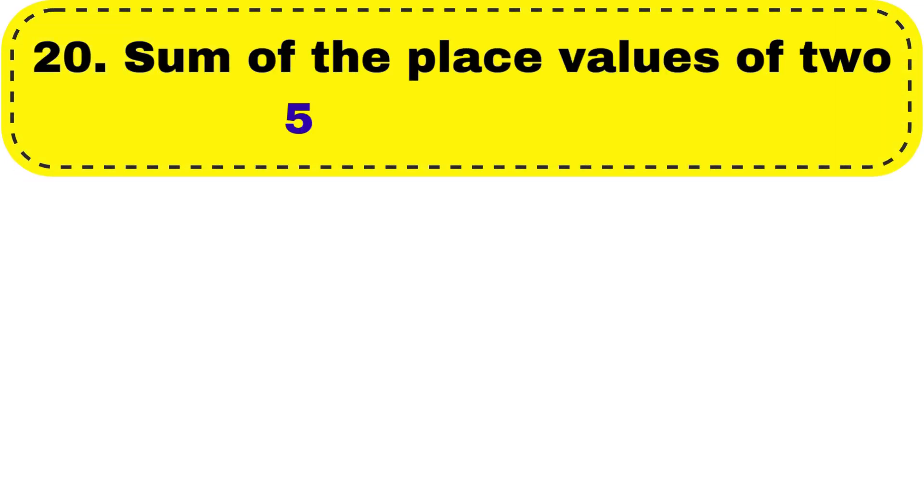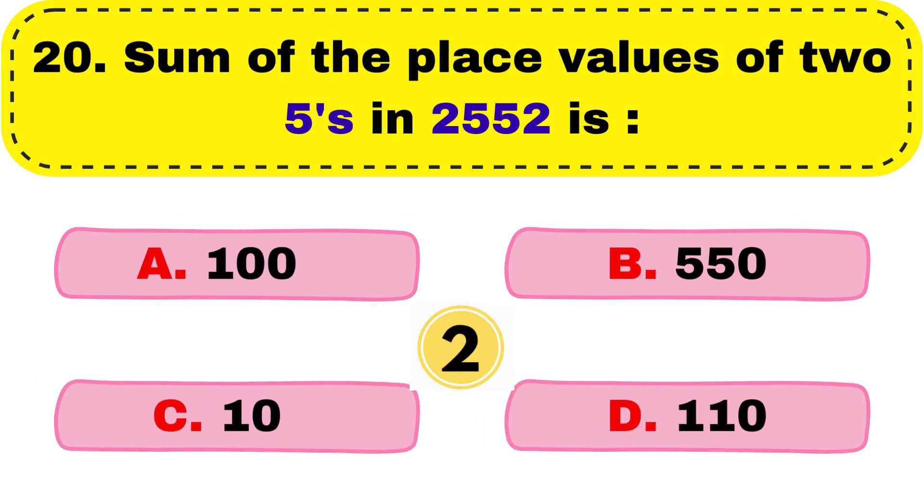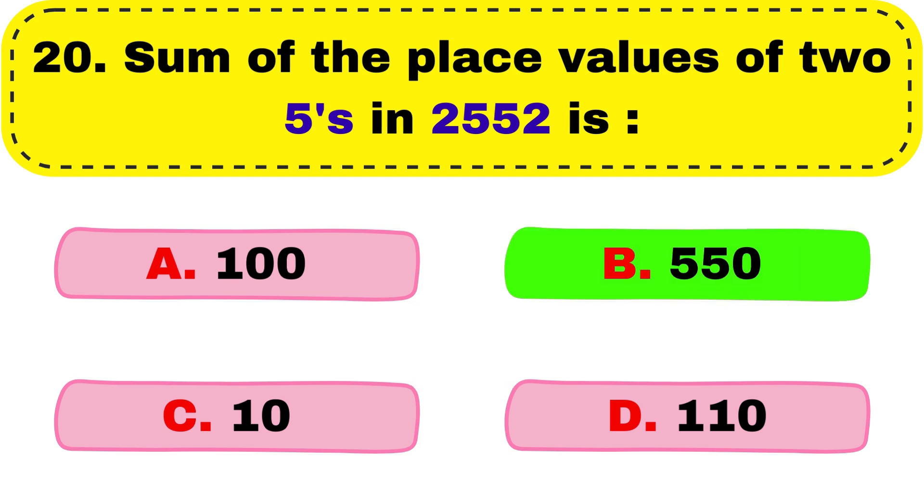Question number 20. Sum of the place values of two fives in 2552 is dash. Correct answer is option B, 550.